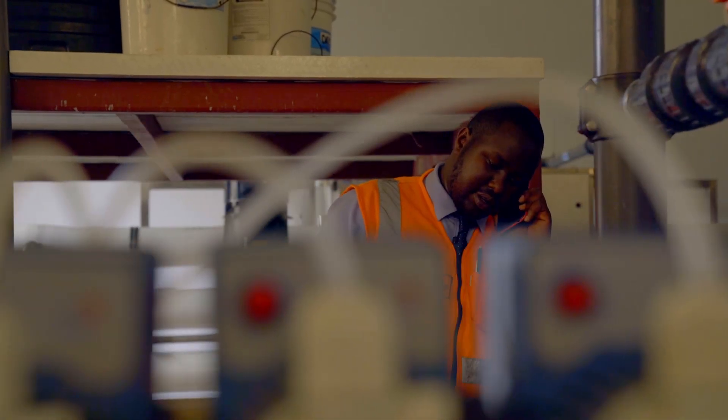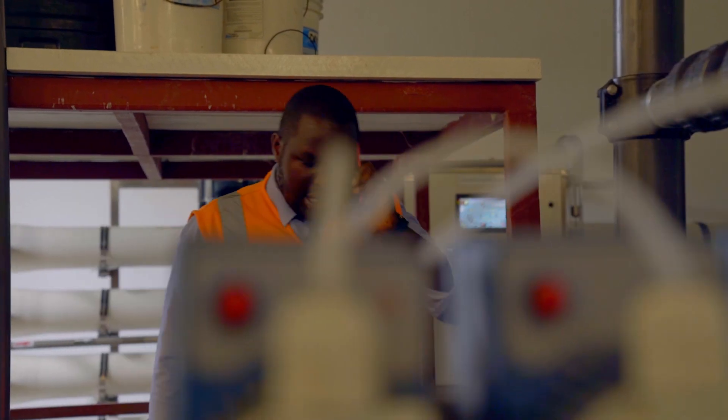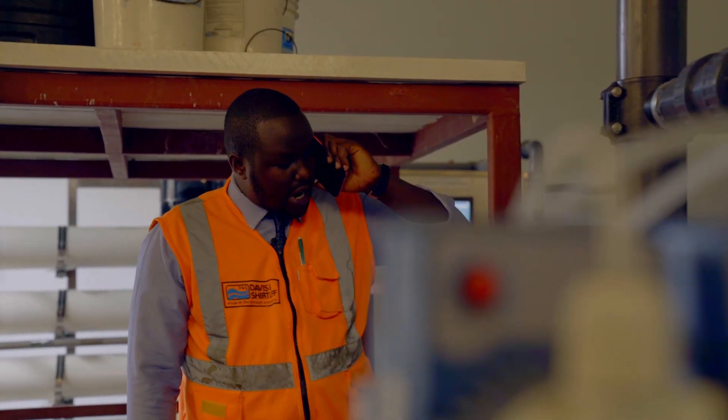My name is Ben Adrono from Davies & Shuttleaf, Water Treatment Engineer working with the Water Treatment Department.